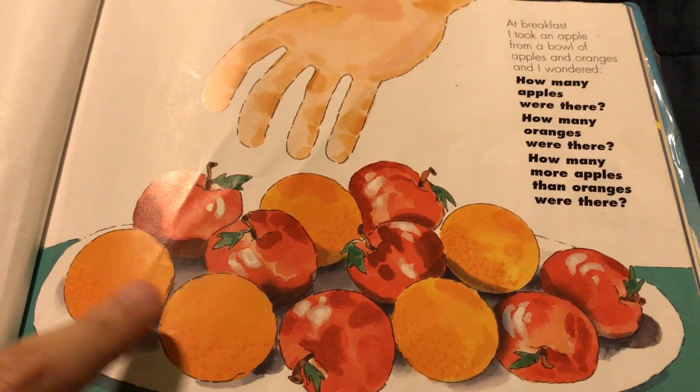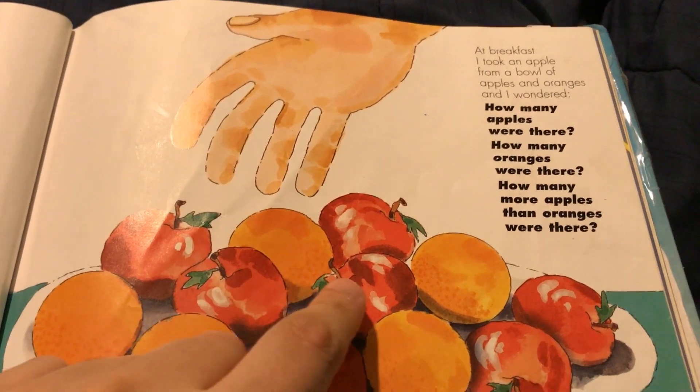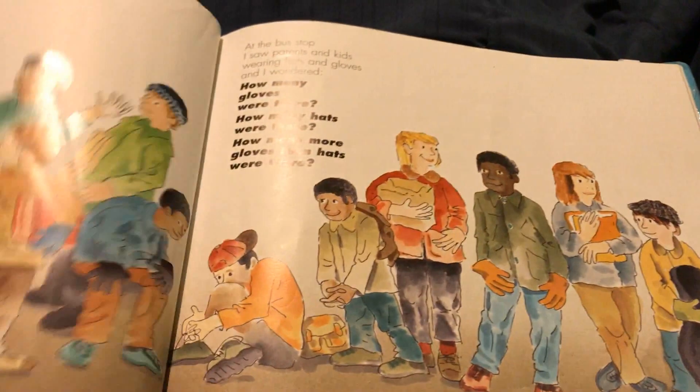And there are one, two, three, four, five oranges. So seven minus five is two. There are two more apples than there are oranges. Awesome.